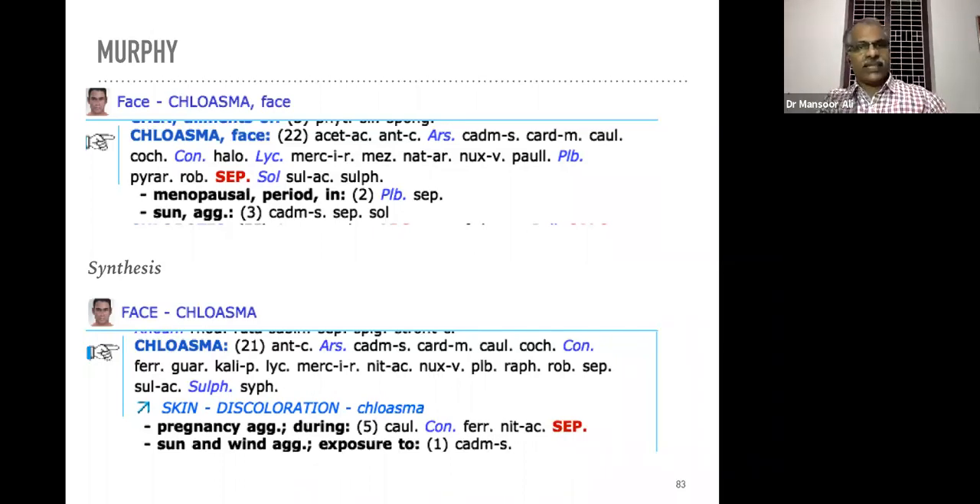In synthesis repertory there is a rubric 'face chloasma' with two important sub-rubrics: pregnancy aggravates during — Conium and Sepia, as I said. Sun and wind aggravation — chloasma or karimangalam aggravating on exposure to sun — then the remedy is Cadmium salts.